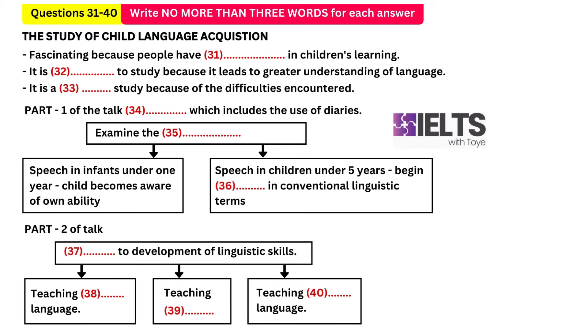Secondly, it is important to study how we acquire our first language because the study of child language can lead us to a greater understanding of language as a whole. The third point is that it's a complex study, and this is because of the enormous difficulties encountered by researchers as soon as they attempt to explain language development, especially in the very young child.